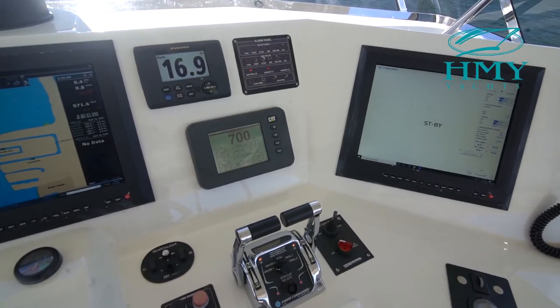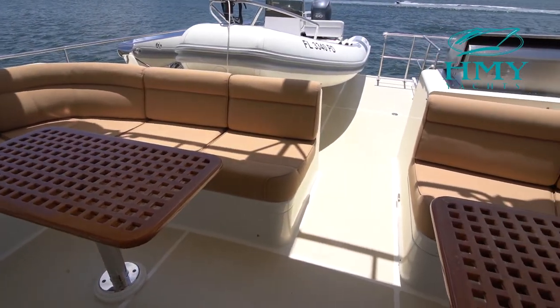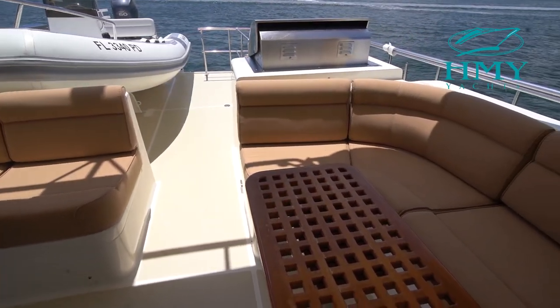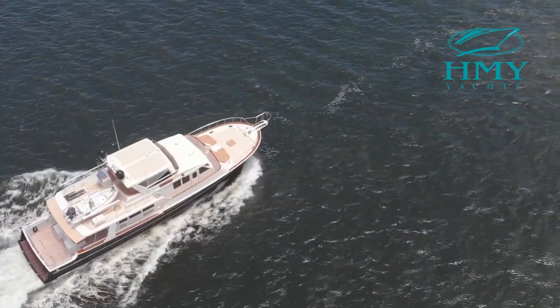Access from the aft deck leads directly to the cockpit that provides access to an array of water sports. The Grand Banks Illusion 72 Llano Del Mar is a beautiful example of one of the finest cruising designs available in this size range.